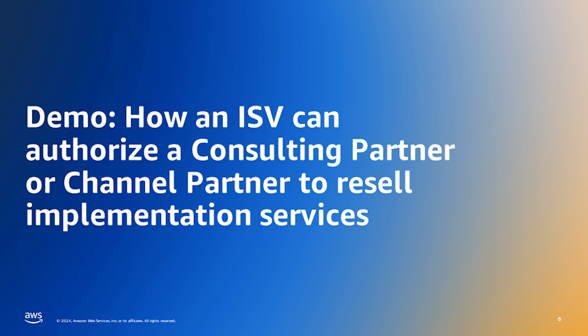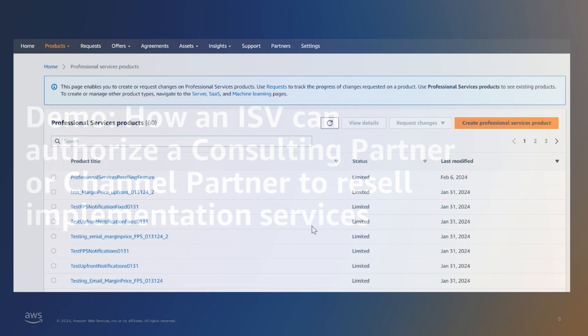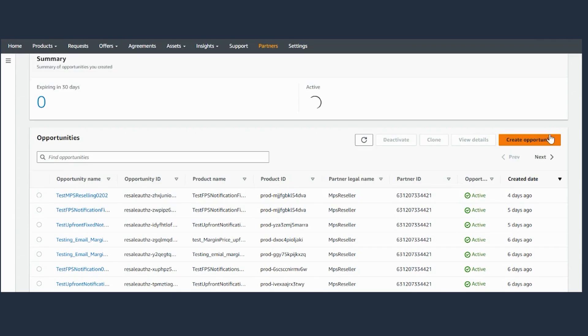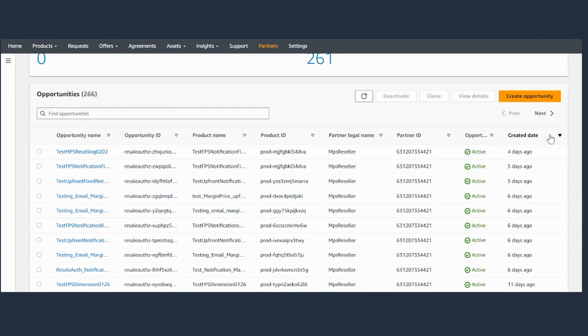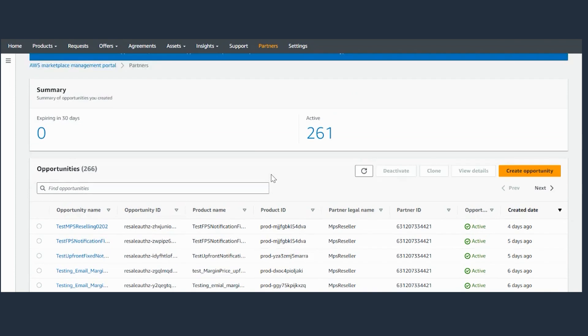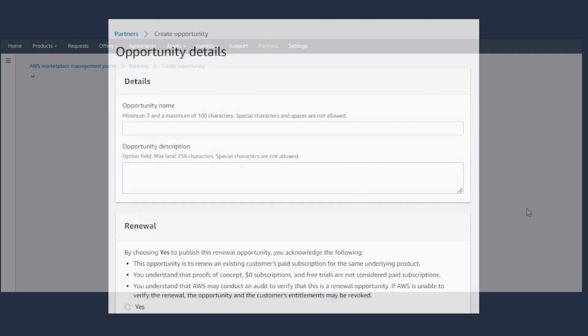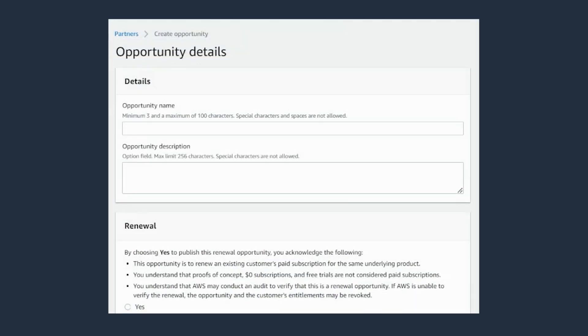Let's walk through how an ISV can authorize a consulting or channel partner to resell implementation services. As an ISV, you can log into your AWS Marketplace Management Portal and navigate to the partners tab. Once you're in the partners tab, you'll see a list of all the opportunities that have been created previously. You'll see if the opportunities are active and the created date, and some additional information about the product name and product IDs as well.